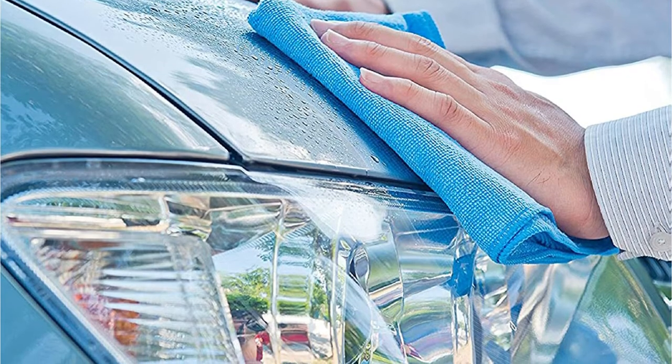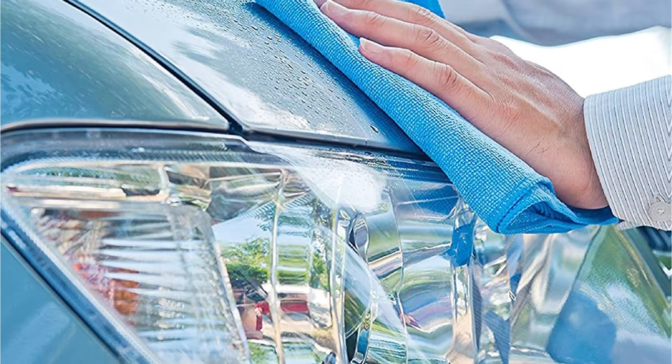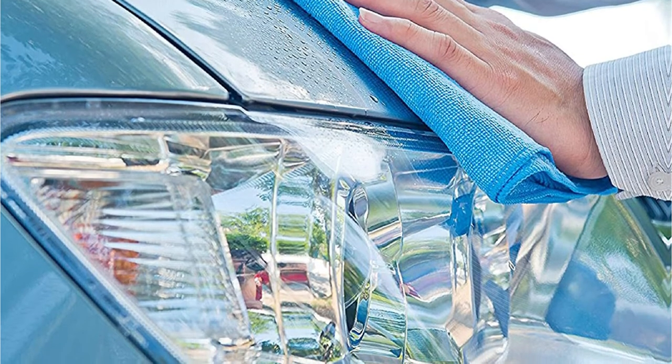Its absorbency is rated at 10 times its weight, making it extremely suitable for various applications, although its key use is on vehicles and boats.